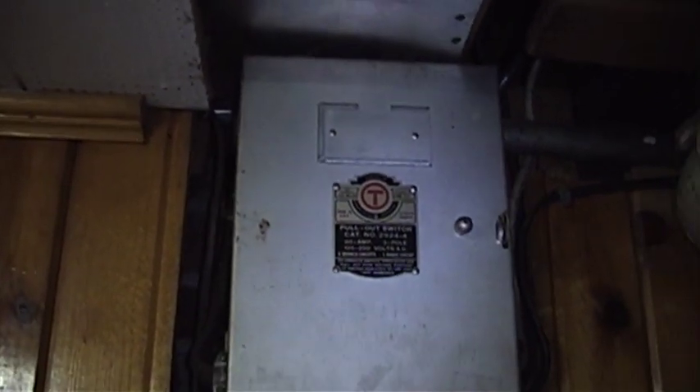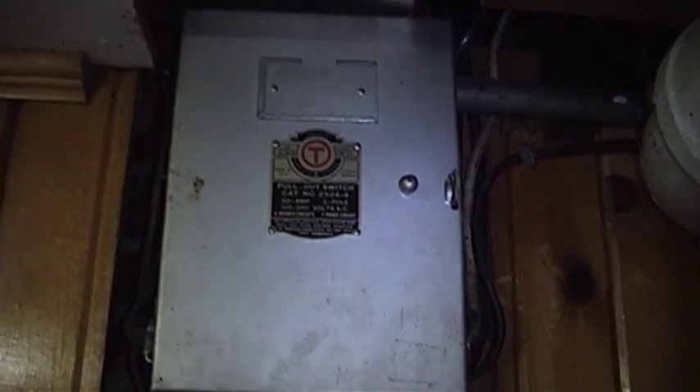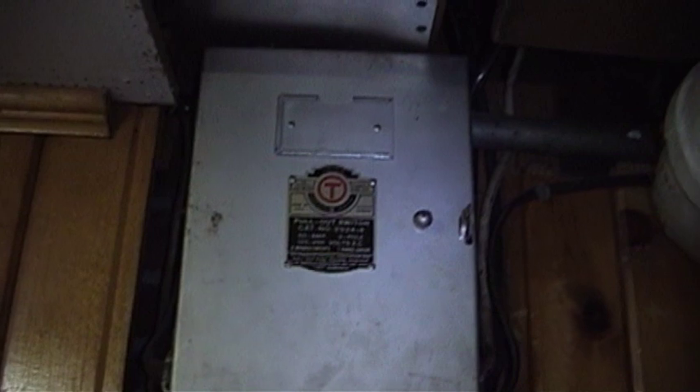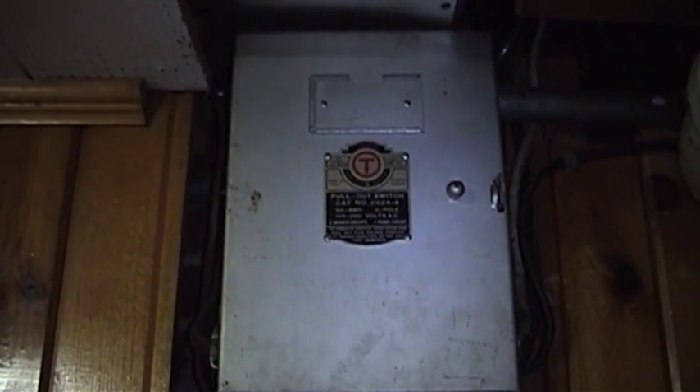Hello there again everybody. It's UXWBill here and this is a long-standing video request. Back when I made the video about the stove fuse blowing upstairs, I talked about the fact that this house actually has a rather interesting electrical distribution system.